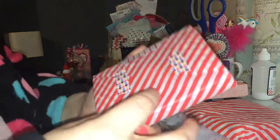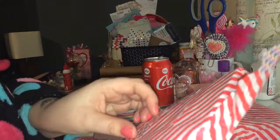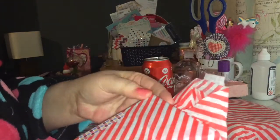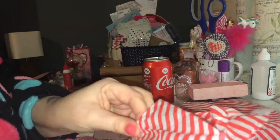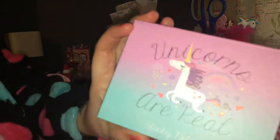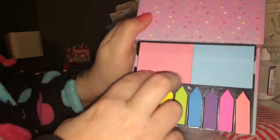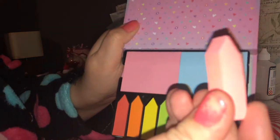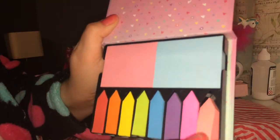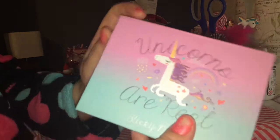And then in here, wrapped up in this gorgeous red stripy tissue paper with lovely washi on, we have some 'Unicorns Are Real' sticky notes! They're sweet - you get two big ones and then these little ones that look like crayons, all in different colours. Oh I love them Jane, thank you ever so much!